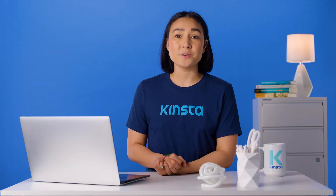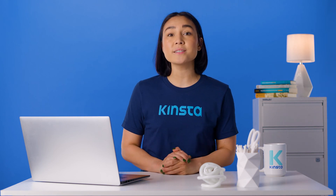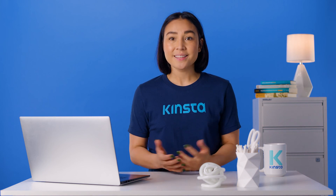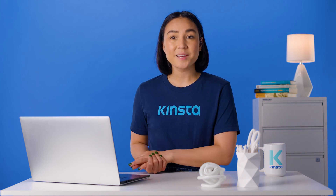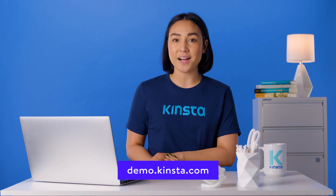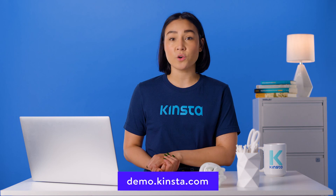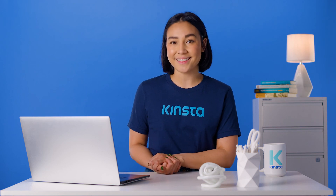Kinsta's WordPress hosting can speed up your website by up to 200%, and you'll get 24/7 support from our expert WordPress engineers. Let us show you the Kinsta difference. Try a free demo of our MyKinsta dashboard at demo.kinsta.com. Thank you for watching. Don't forget to subscribe for more tutorials, explainers, and helpful content like this.